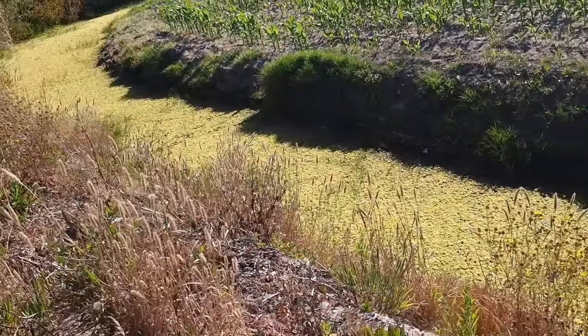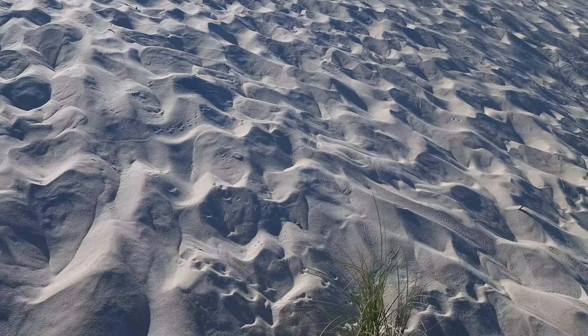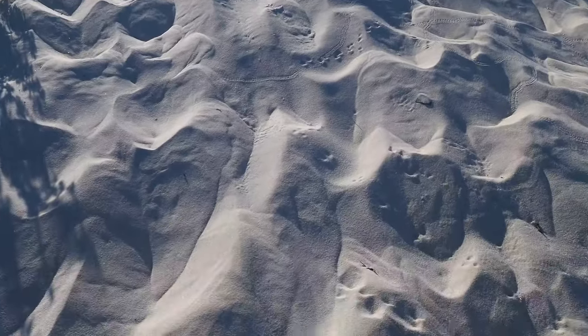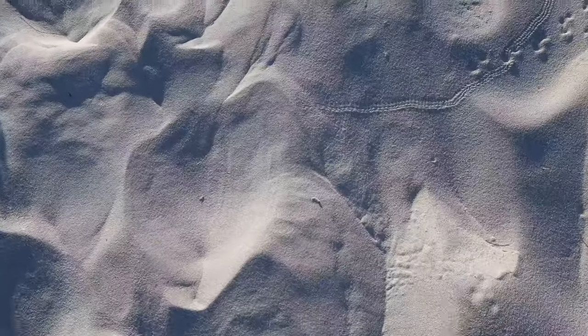These tracks — they aren't deep enough to be bicycle or anything else, especially because you can't go on the dunes with vehicles, bicycles or motorbikes. So I'm almost sure that's snake tracks right there.